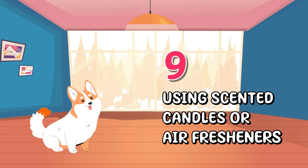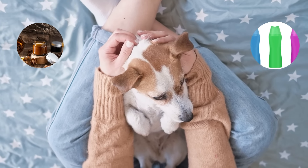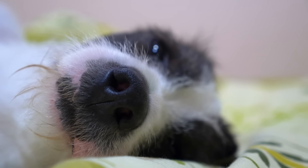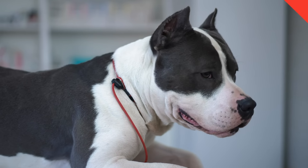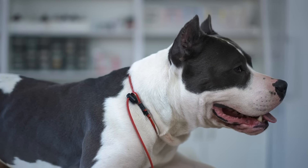Number nine: Using scented candles or air fresheners. While these products can make our homes smell wonderful for us, they might not be so great for our dogs. Strong scents from these products can irritate a dog's sensitive nose and respiratory system. This irritation can lead to coughing, sneezing, or even more severe respiratory issues over time.